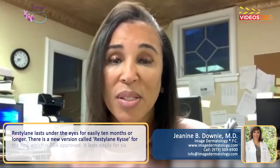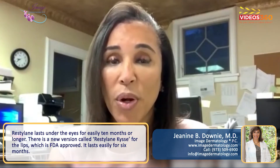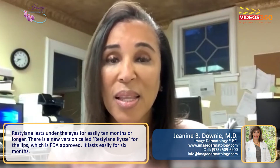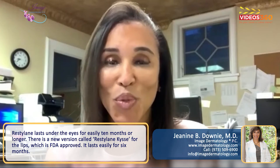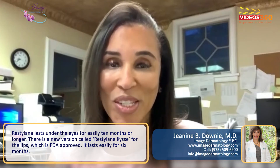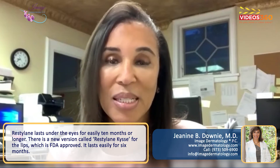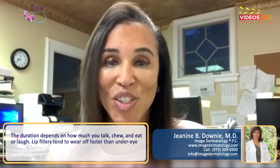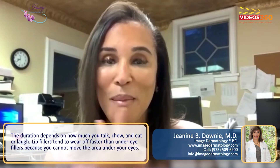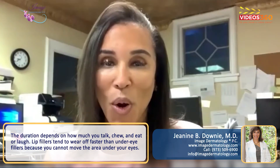Restylane lasts under the eyes easily for 10 months or longer. In the lips, there's a new one called Restylane Kiss that works really well and was recently FDA approved — it lasts for easily six months. It depends on how much you talk, chew, eat, and laugh, because lip filler tends to wear off faster than under-eye filler, since you can't move that part.